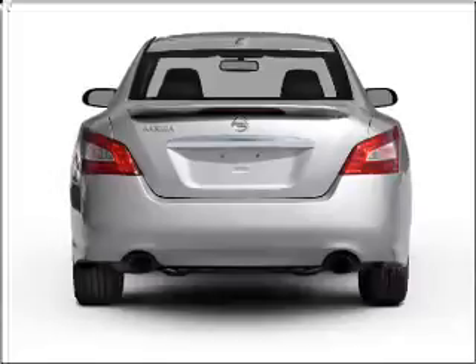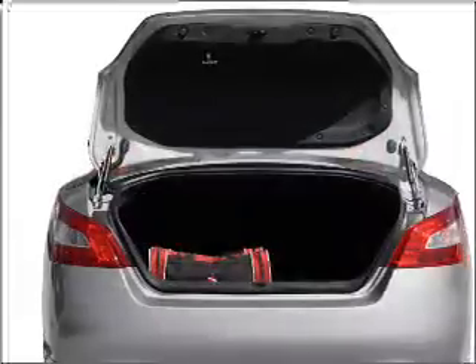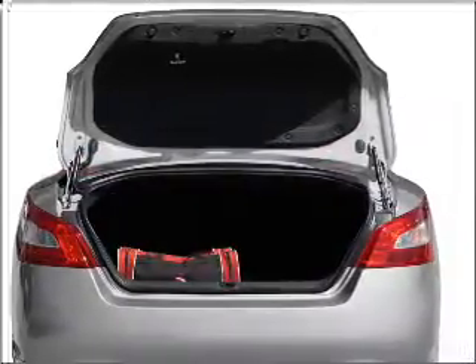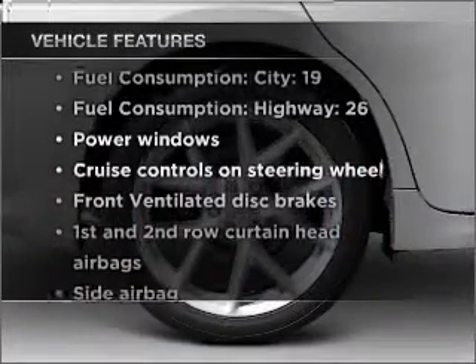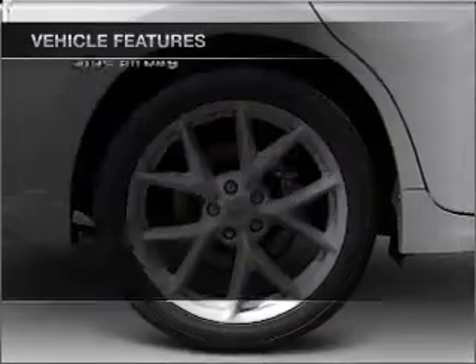Anti-lock brakes help you bring your vehicle to a safe stop. Enjoy the comfort of dual temperature controls. There's nothing like a sunroof on a nice day. And with these notable features, you won't want to miss out on the opportunity to own this amazing ride.